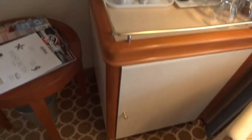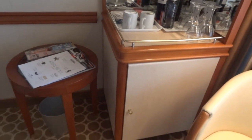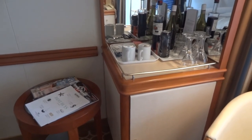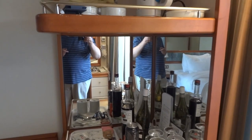There's a fridge down at the bottom here. For this cruise there's no minibar in there so they just left it switched off. You might be able to ask the steward to come in and turn it on if you want to keep your own wine or something chilled.